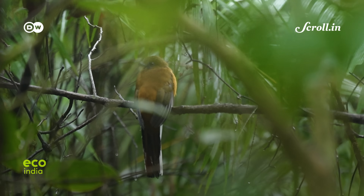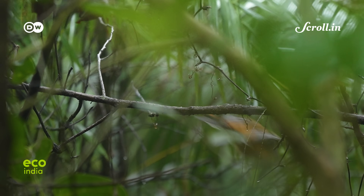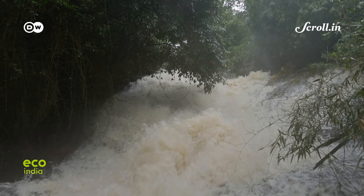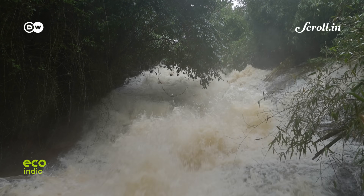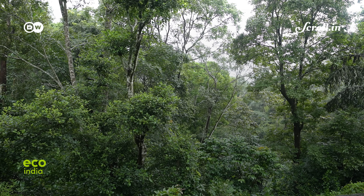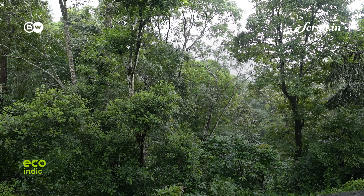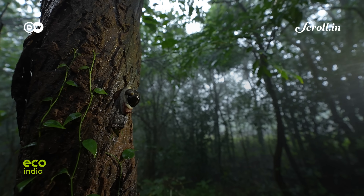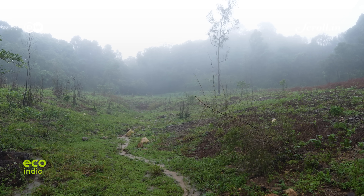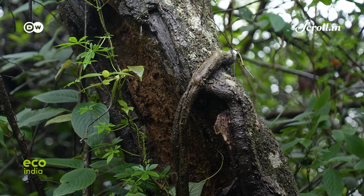Every monsoon, for more than three to four months, heavy rains lash the region of Malnad in Karnataka. These mountains are part of the Western Ghats and known for their rain-fed tropical evergreen forests. Despite being one of the 36 biodiversity hotspots in the world, the Western Ghats today are not what they used to be. A slow degradation has robbed it of its status of an undisturbed forest.